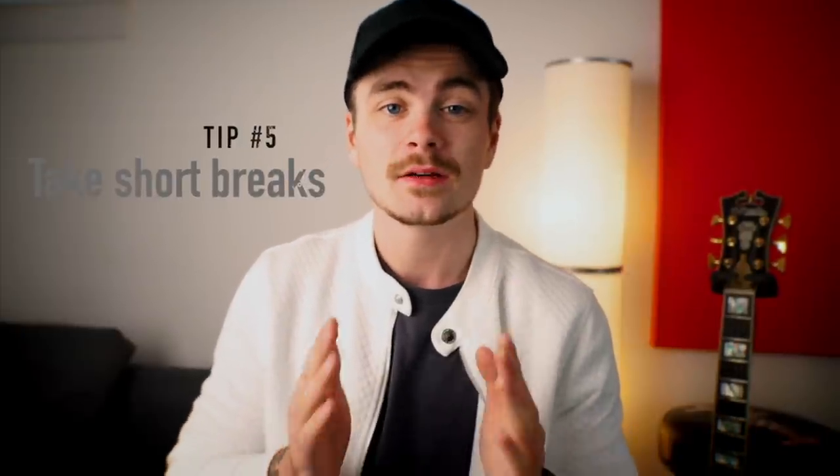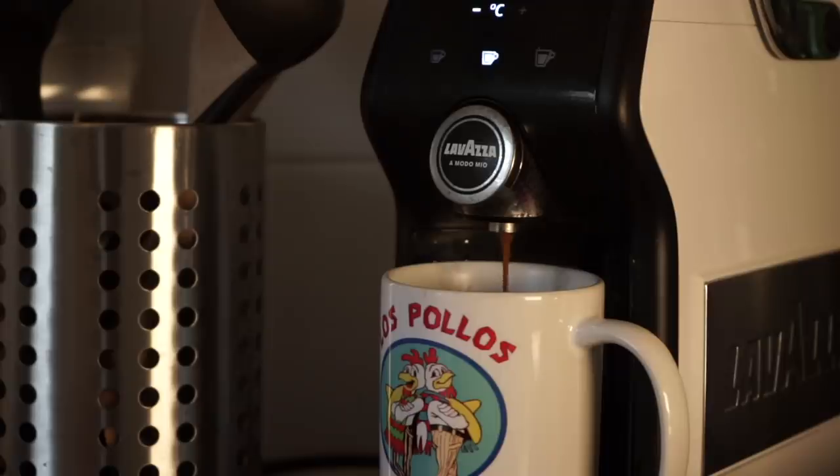Tip number five really only applies to longer sessions where you're practicing for multiple hours: take short breaks. When practicing for a few hours, I find my focus starts to drift after around 40 minutes, so I set a timer for 40 minutes and as soon as it goes off I immediately put my guitar down, get out of the room, and go do something else — make a cup of coffee, chill on the couch, watch something on YouTube for five minutes — just to switch off from practice mode.